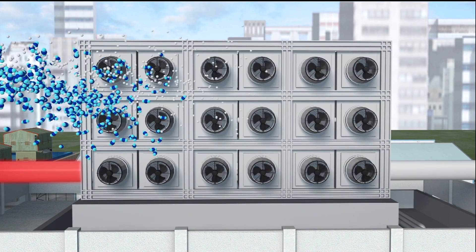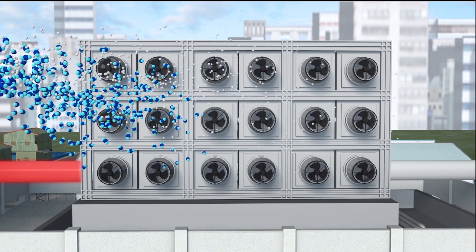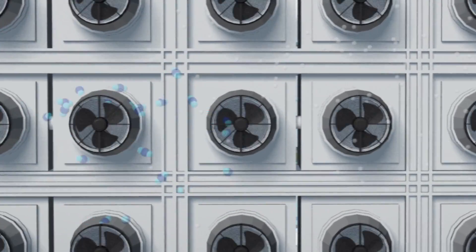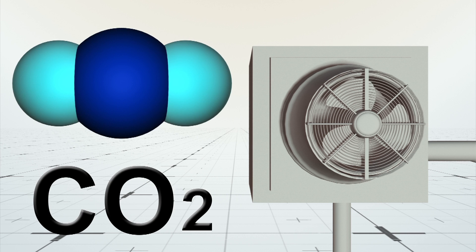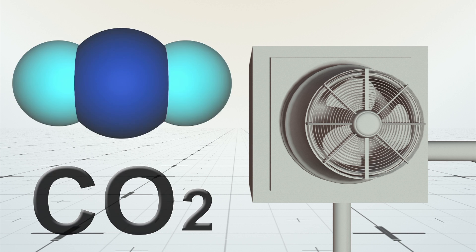Air containing carbon dioxide and other molecules are blown through several carbon dioxide collectors. The plant currently has 18 such collectors, which are large boxes fitted with filters that capture more than 2,400 kilograms of carbon dioxide each day.